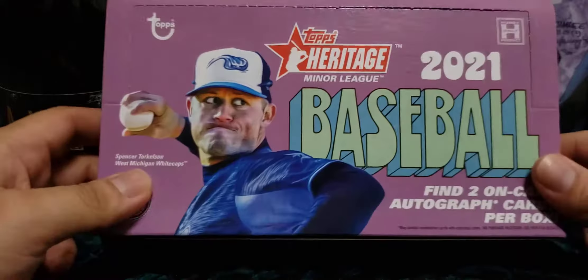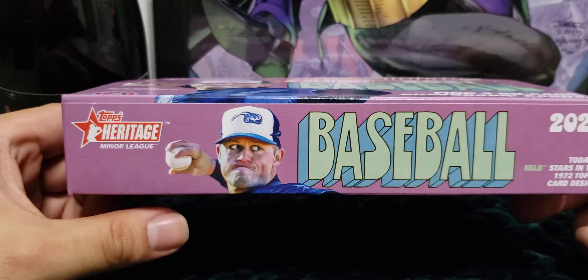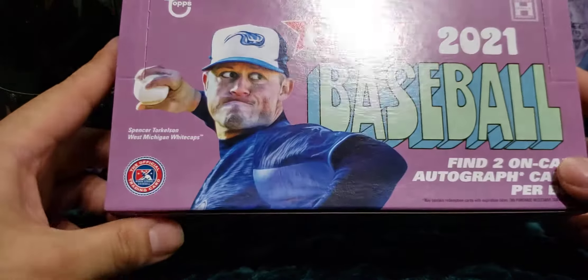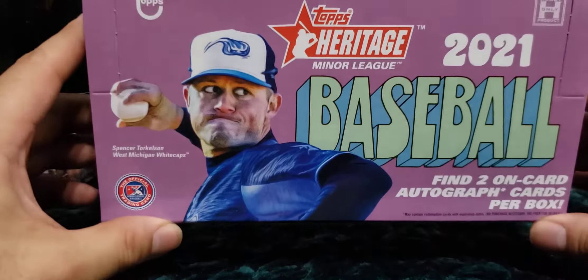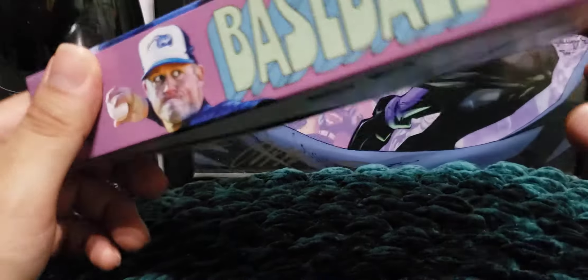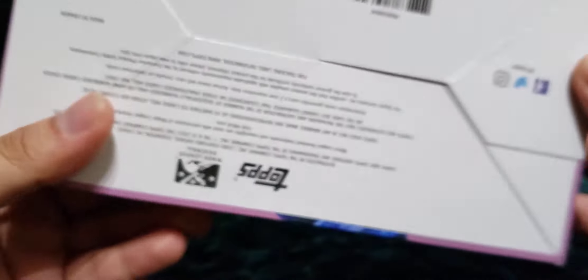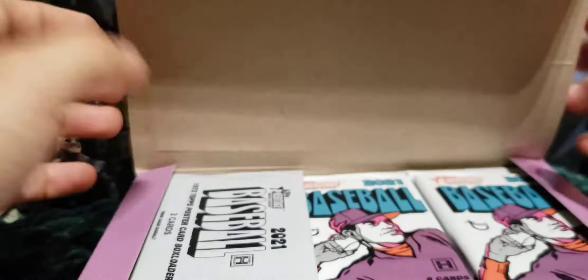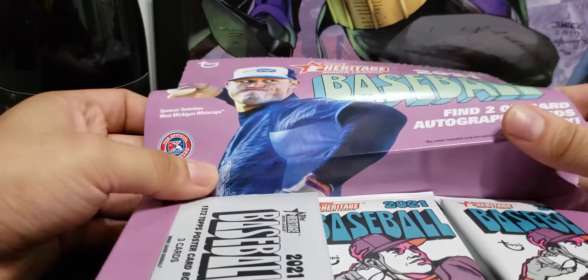It's my first time opening minor league products on this channel, so I'm going to give it a crack, especially since Heritage has been good to me with the majors — hopefully the minor league can bring me luck as well. The box has 18 packs, eight cards per pack. I'm not going to slow roll anything when it comes to the autos. Hope everyone's having a nice start to their weekend.